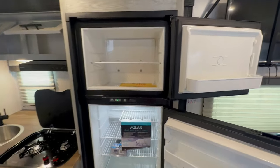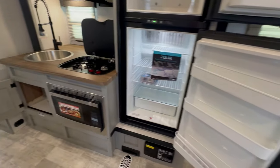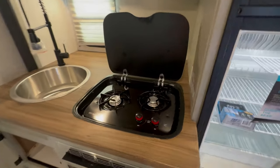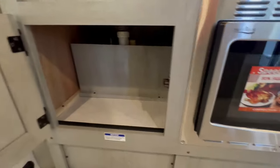Equipped with a propane electric refrigerator, two burner stove, central vac, convection microwave, and a large sink with plenty of storage in a travel trailer that not only weighs less than 5,000 pounds, but also fits in most people's driveways.